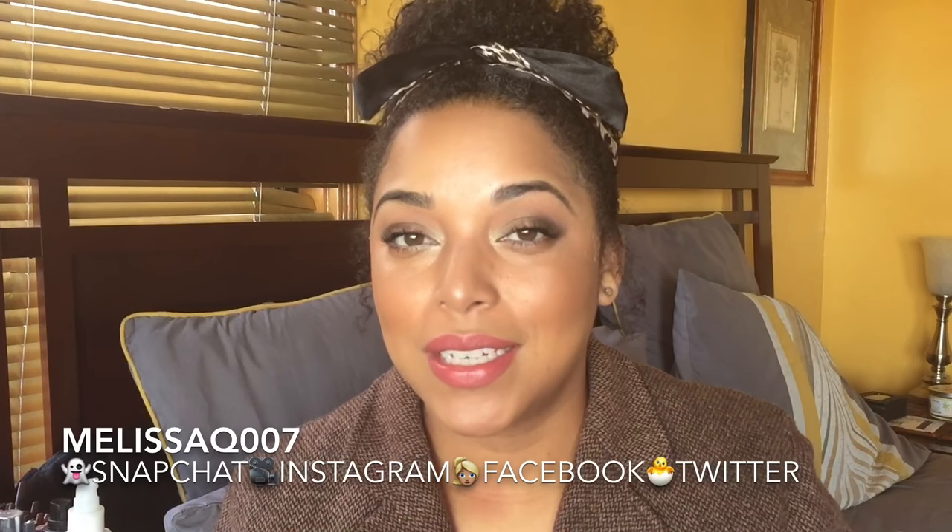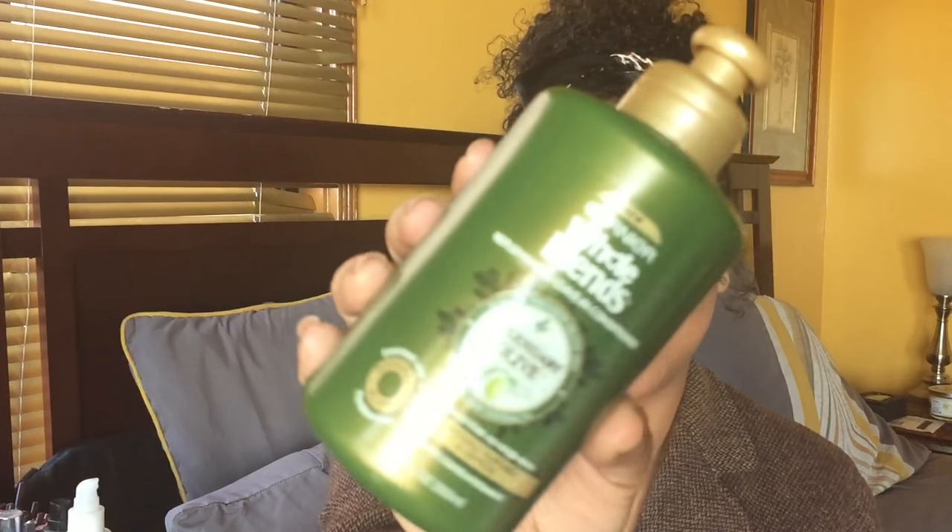Hi beauties and curls, we are back with another video — it's Melissa! Today's video we're going to get straight into talking about this leave-in from the drugstore. This is the new Garnier Whole Blends Replenishing Leave-In Conditioner. It's silicone-free and no weigh-down — sounds like it's for me, right? It has legendary olive leaf extracts and first-pressed olive oil in it.